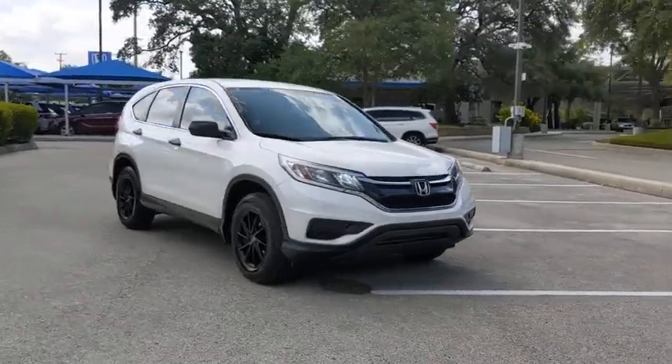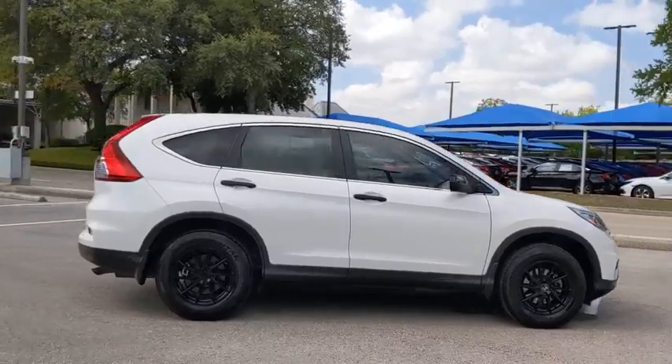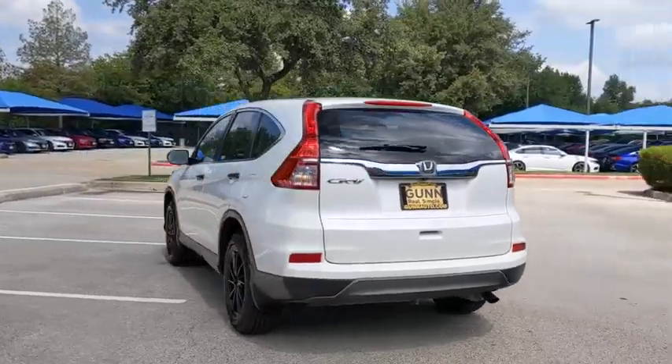Come test drive the 2015 Honda CR-V — a top recommended vehicle because of its car-like driving manners, good value, cool technology, and comfy interior.